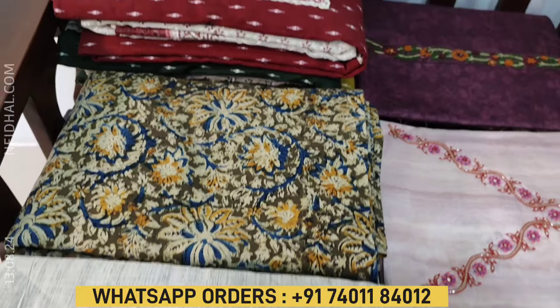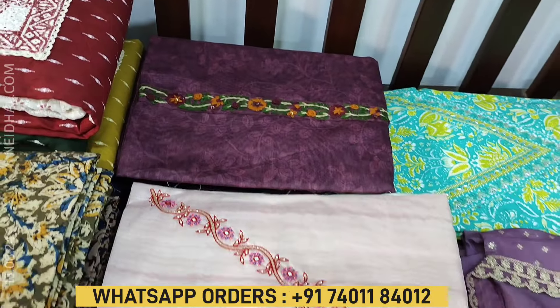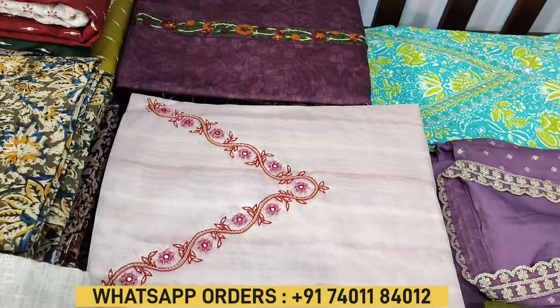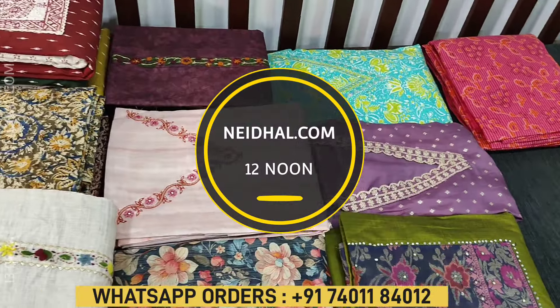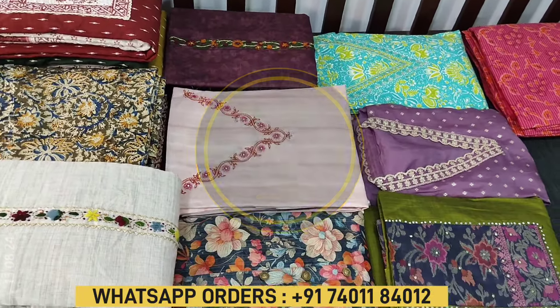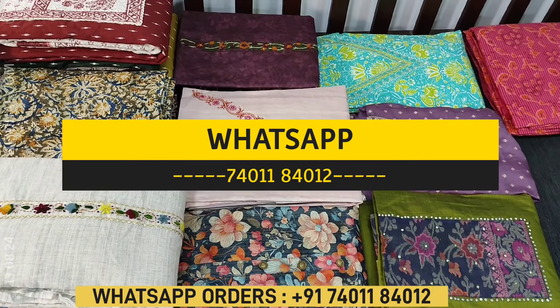Hello viewers, welcome to Naidal online. In this video we will be sharing a coupon code that you can redeem while making your purchase at website naidal.com. The coupon code mentioned in this video will be valid tomorrow 11:30 AM. In today's video we will be sharing 10 designs in designer, regular, and fancy dress materials priced from $7.99 to $27.99. All these products will be available on the website naidal.com.